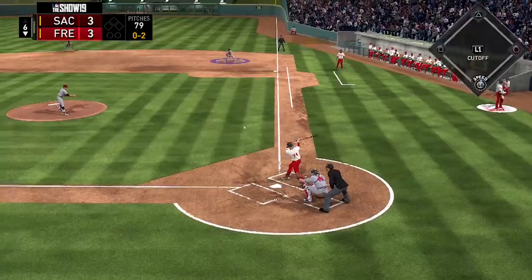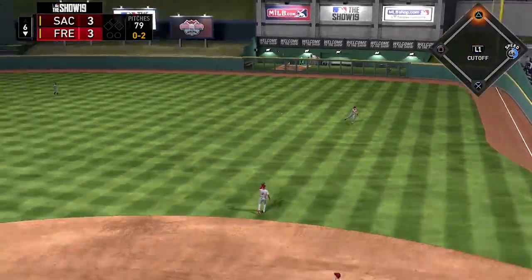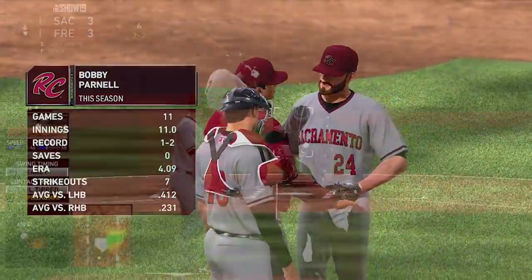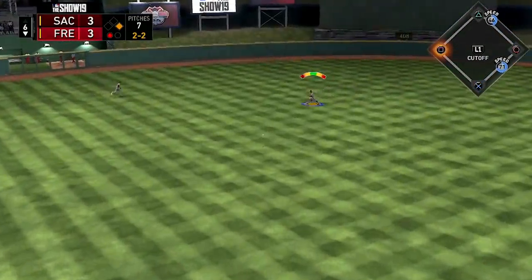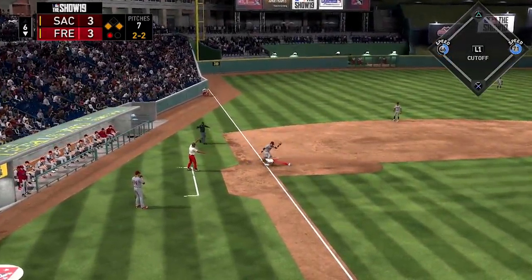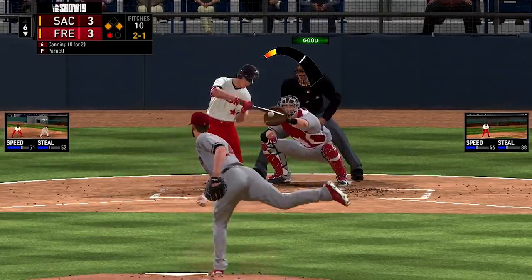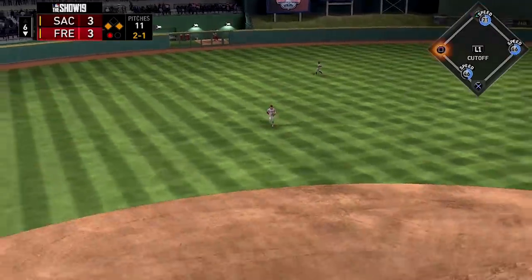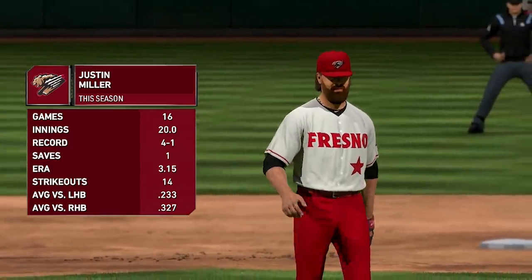Bottom half of the sixth inning now, where Marmolejos gets a ball past the first baseman into right field for a base knock. Bobby Parnell then comes on to relieve Carson Fulmer with one out and a runner on first. A ball is hit up the middle for a base knock — first and third — as the runner goes all the way to third, somehow getting in before the throw. Runners on the corners with one out. Gage Canning bloops a ball into left field for an easy RBI single to give the Grizzlies a 4-3 lead.